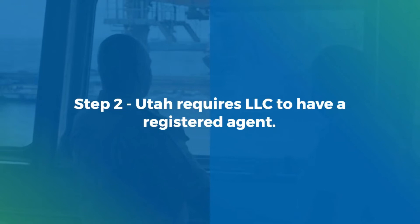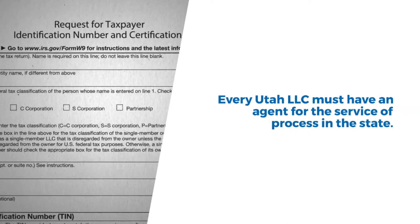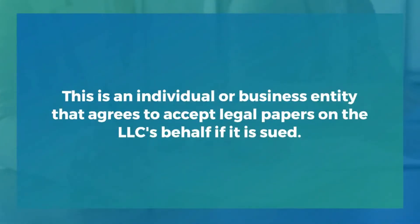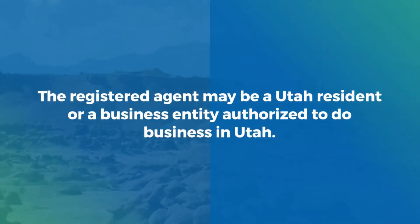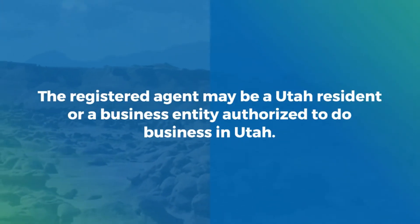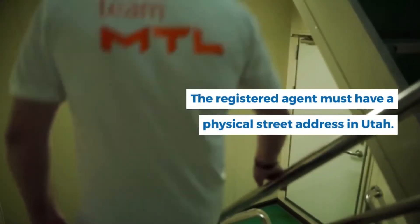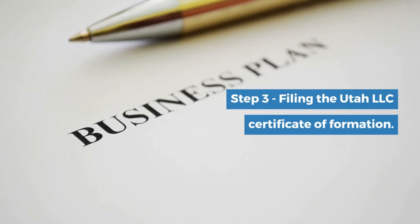Step 2: Utah requires LLCs to have a registered agent. Every Utah LLC must have an agent for the service of process in the state. This is an individual or business entity that agrees to accept legal papers on the LLC's behalf if it is sued. The registered agent may be a Utah resident or a business entity authorized to do business in Utah, and must have a physical street address in Utah.